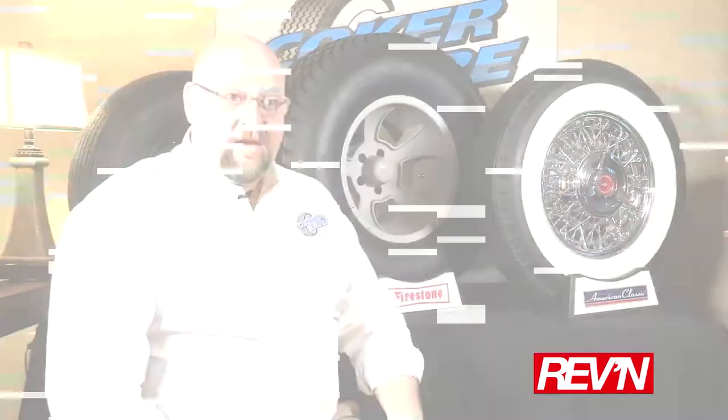It's great for anything from mid-50s up through late 60s vehicles. We also have applications for guys running rat rods — we can do bigs and littles. It's also neat because we can get a radial white wall to tuck up underneath the fender skirt of a mid to late 50s vehicle. You still have the pie crust look in the sidewall but you have the great handling and ride comfort of a radial.